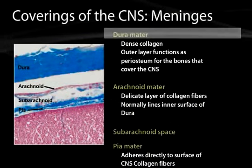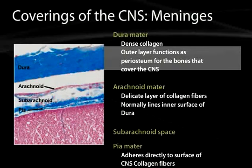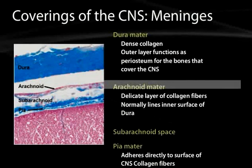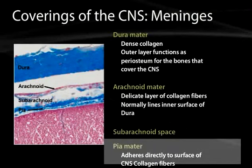Dura mater in the central nervous system is a dense fibrous tissue, and its outer layer will even function as the periosteum for the bones that cover the central nervous system. Arachnoid mater, on the other hand, is a delicate layer of collagen fibers that normally lines the inner surface of the dura. The pia mater adheres directly to the surface of the central nervous system and is also made of collagen fibers.